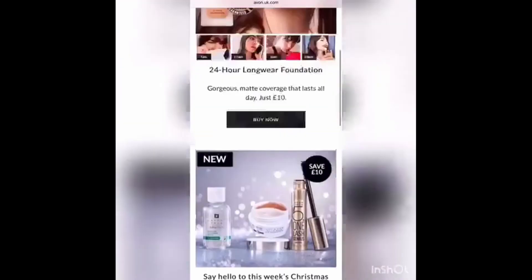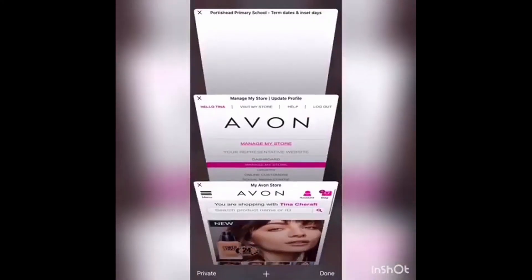This is such a fantastic tool, so share your link everywhere and see how many orders you can get in.